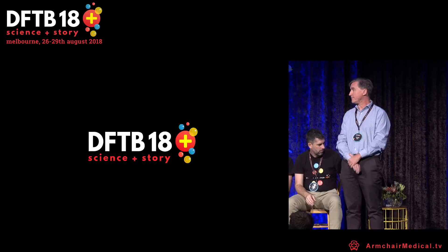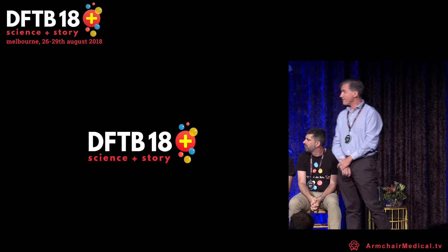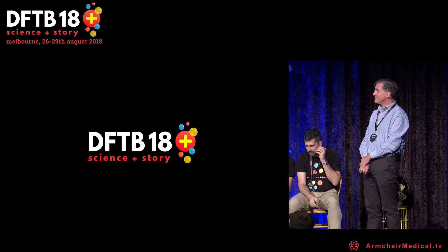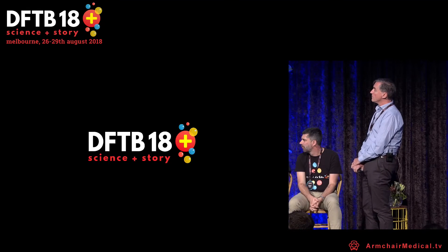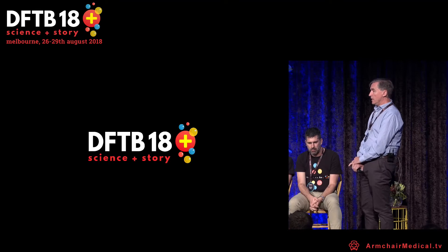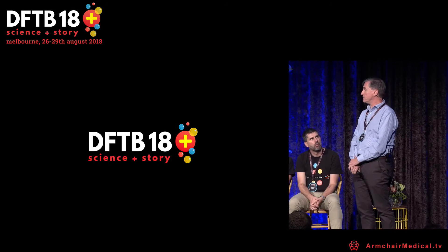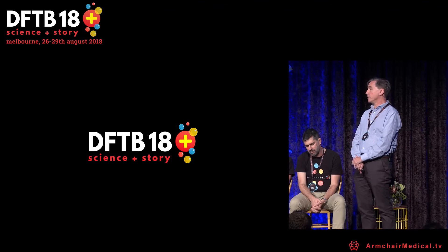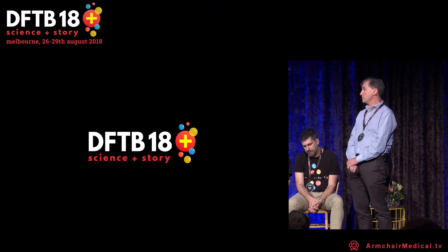This was an incredibly anticipated study, much discussed on social media and in real life. There's been lots of information sharing on Twitter, and the PREDICT website will likely see a big increase in activity. One question from Casey Parker: do you think high flow nasal cannula has a bigger role in regional or remote centers, where escalation may require a longer transfer or retrieval?